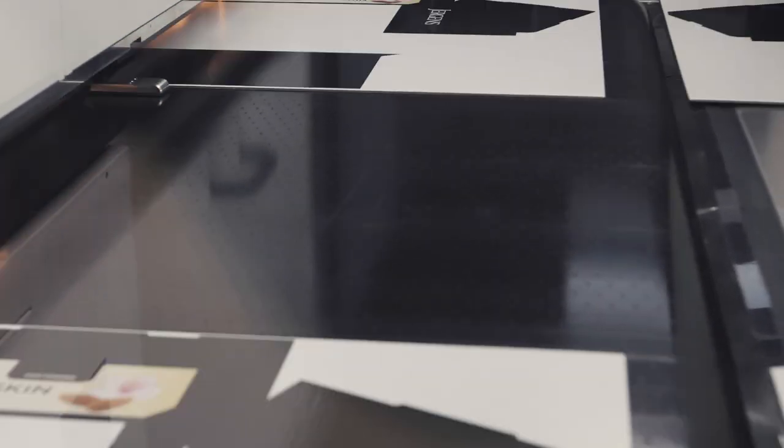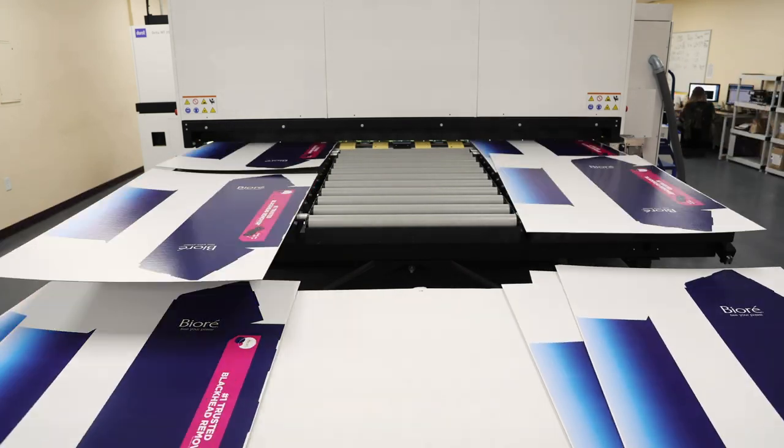What's coming off the back end can go right into our die cutting machines, and we get the high speed effect on that side.